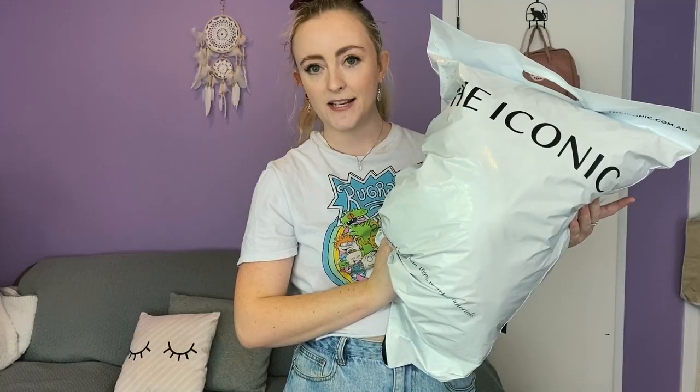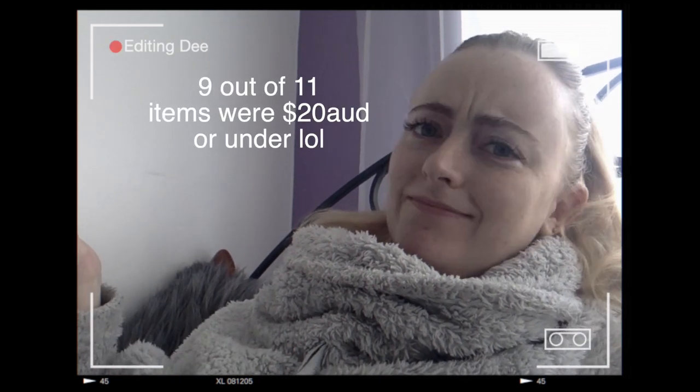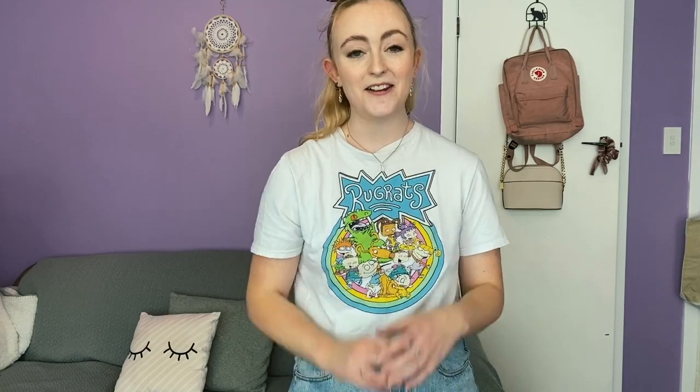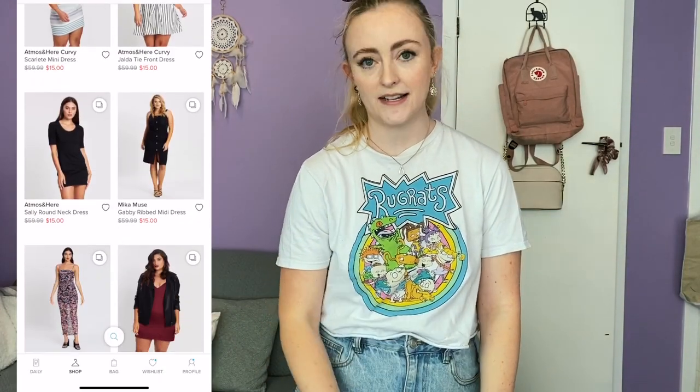I did some shopping on The Iconic. I've had this bag for like two weeks and I only opened it today because I was waiting for the day I could film this video. As you can see by the size of the bag, I definitely went a little bit overboard, but everything was on sale — everything was $20 or under, which was a straight-up lie, as you will see later. But in my defense, I did think that at the time.